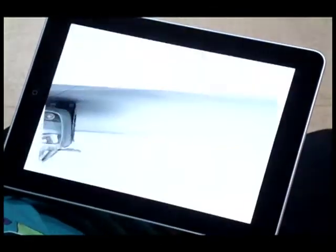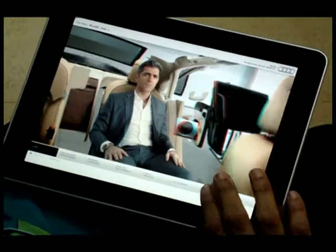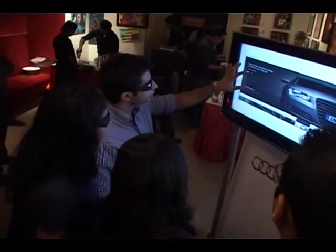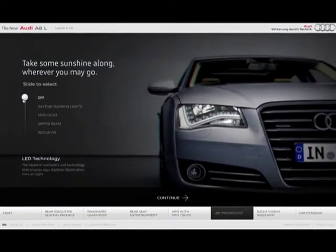We also created 3D iPad, iPhone and Android apps as an extension of the web experience. We also extended the 3D experience into dealerships in the form of touchscreens, where potential customers could browse and understand features in greater detail and even configure their car.